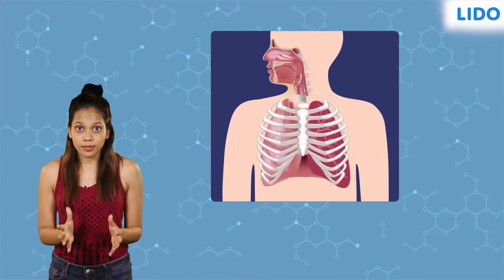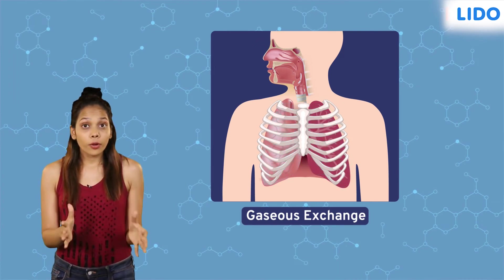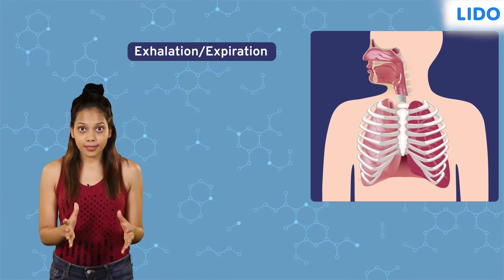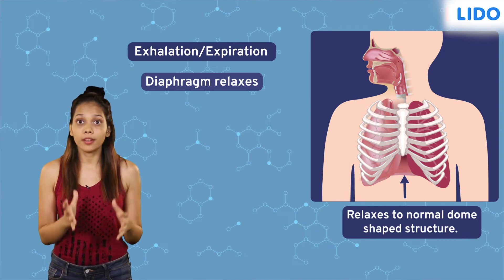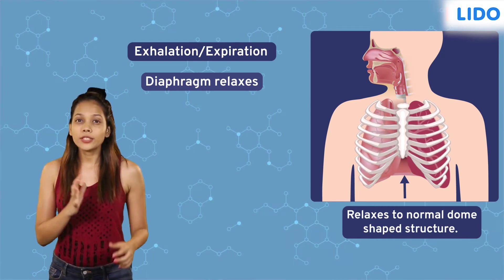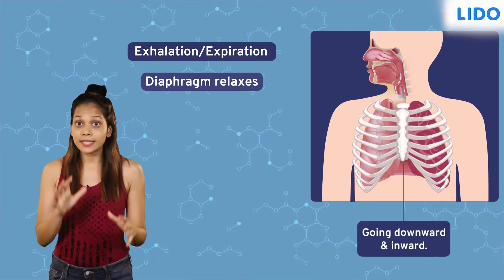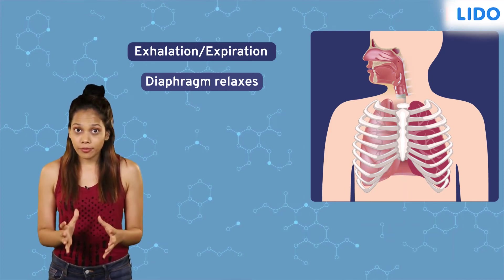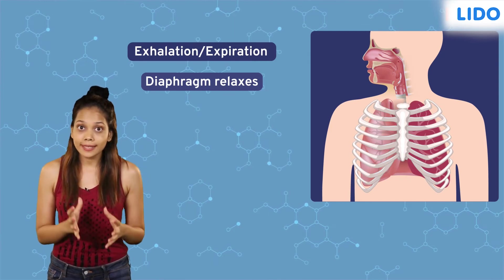The air now undergoes gaseous exchange within the lungs. Following this exchange of gases, exhalation starts when the diaphragm muscle relaxes to return to its normal dome-shaped structure. During this time, owing to the relaxation of the rib muscles, the rib cage moves downward and inward.